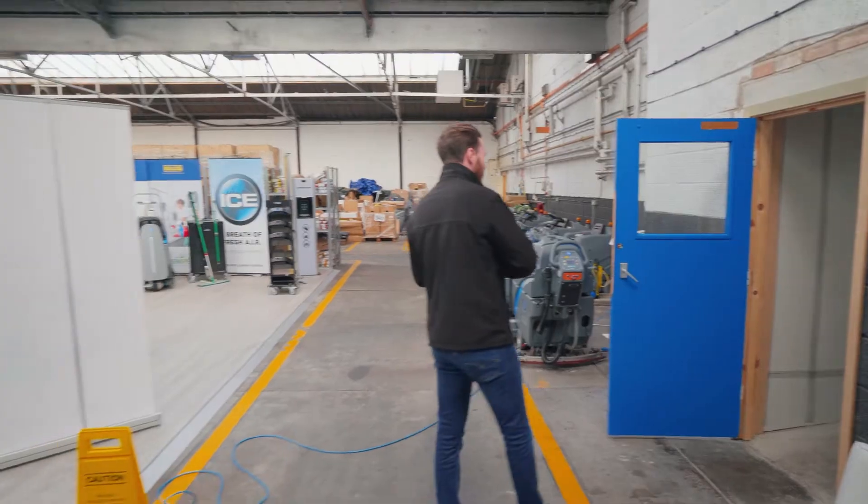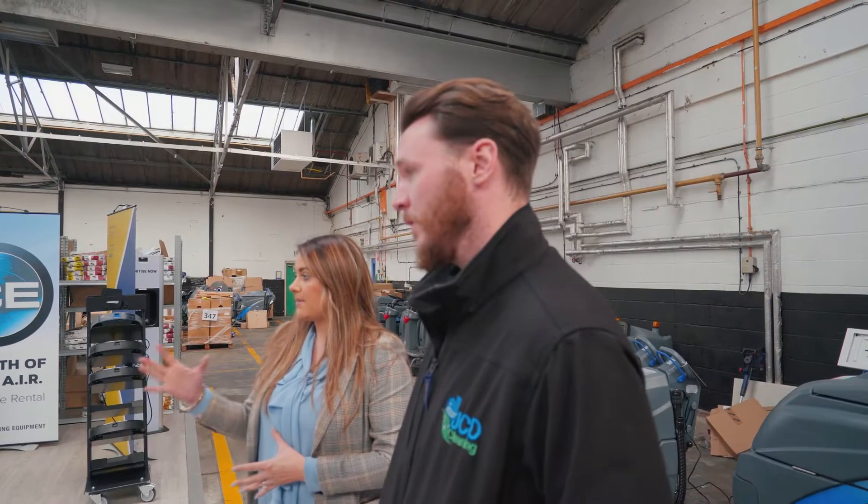We've just arrived at Killis HQ. Charlotte's going to show us around and we're going to have a look at some of the kit, meet the different department heads, and see what the guys up here are all about. From first impressions, they've got three buildings — two Killis buildings and their Motor Scrubber brand as well, which we have actually tried and tested within the business. It's a fantastic product and we're looking forward to having a look around.